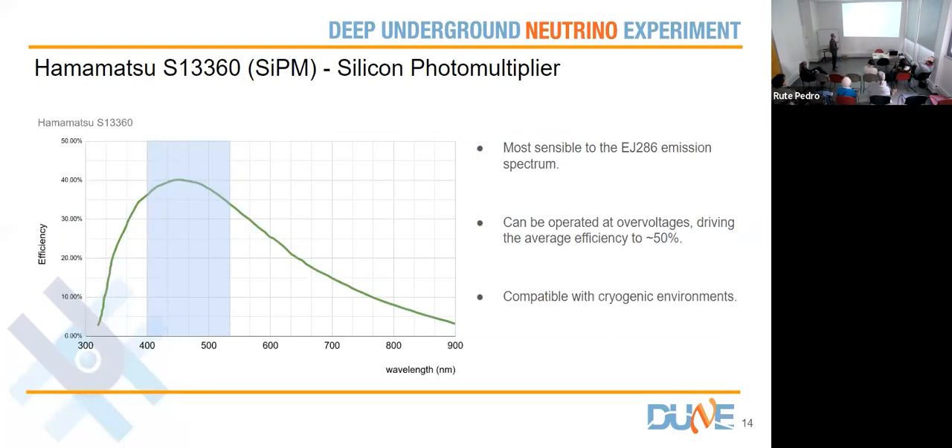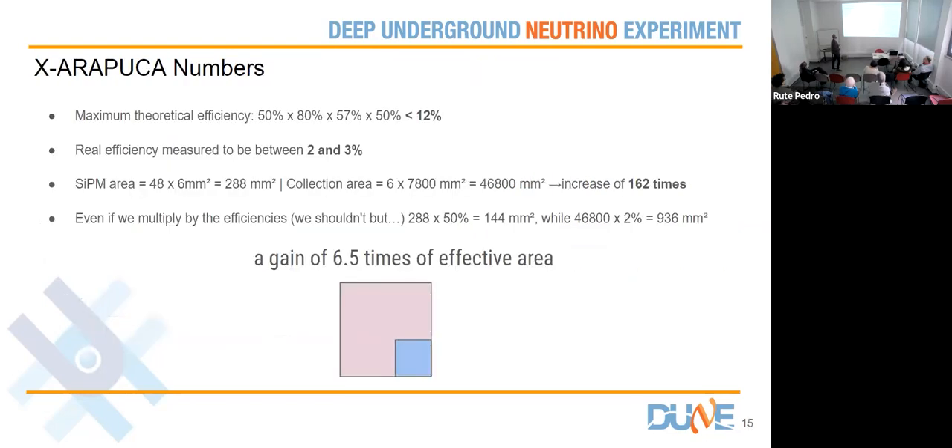This is the photon detection efficiency of the silicon PMs we are using. This is the worst case scenario when we polarize the silicon PM — it has a peak efficiency around 40%, but we can use an over-voltage of a few volts so that the average efficiency inside the spectrum of the light guide reaches 50%, which is the desired behavior for us. The specific silicon PMs we use are designed to work in cryogenic environments.